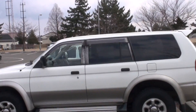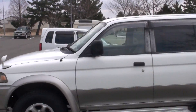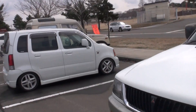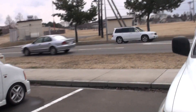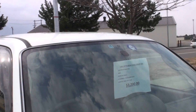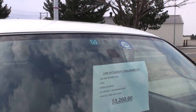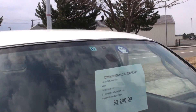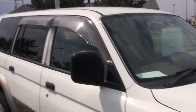Here we have a larger SUV if you want a little more crash protection. This one is $3,200. It will eat a lot of gas, and it's four-wheel drive. JCI expires November 2017. This is if you want a big car.